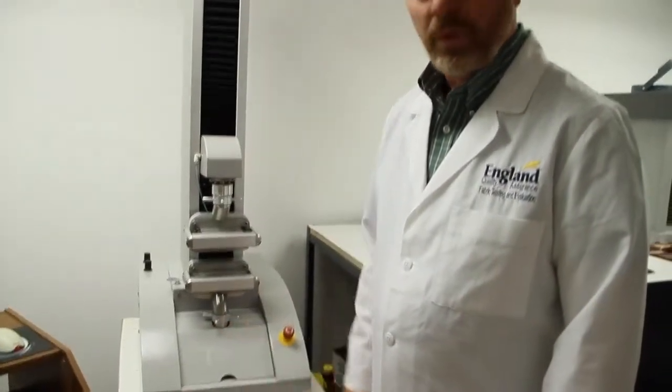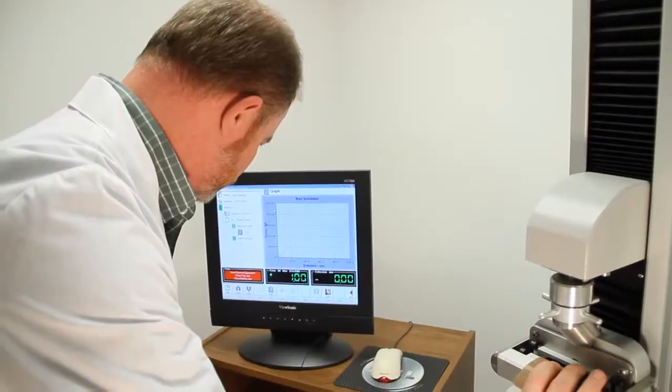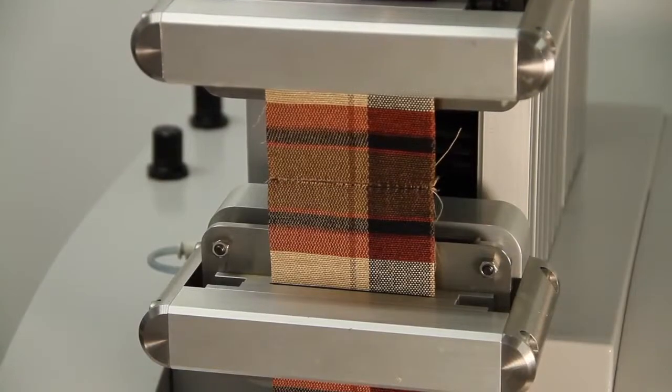This is the Titan Universal Fabric Tester. We use this device to get an idea of how the fabric is going to perform in the home in use. It will pull the fabric to a certain pressure and it will even break the fabric. This can be measured and understood so that we can apply it to the approval of fabrics for our product.